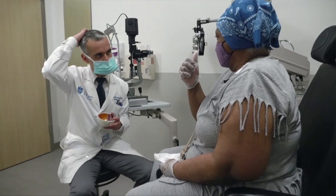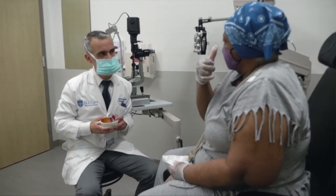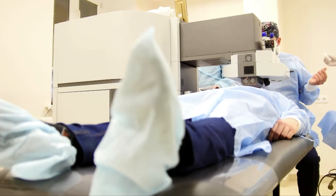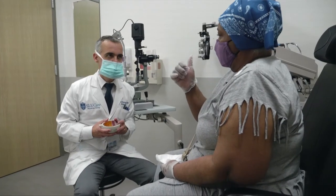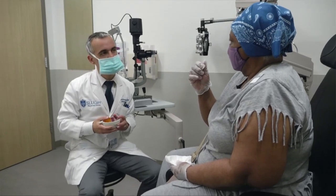He said to me, we have to operate right away. So I went in that Friday, they did the evaluations and everything, and Tuesday I had surgery on the right eye. I wasn't scared because I didn't know the gravity of what was going on. If I knew the gravity of it, oh, I probably would have been nervous.